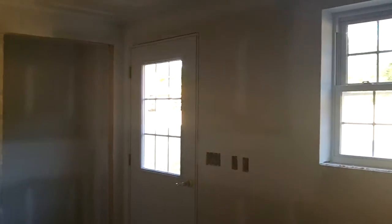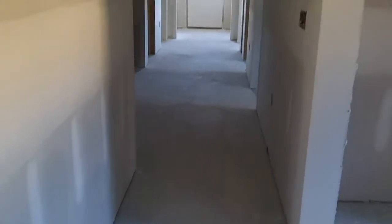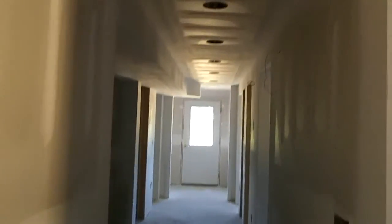Here we are in the kitchen of the dog floor. The lower level is where the dogs will be. Drywall is done in here as well — looks beautiful. The dogs have a nice long hallway here. Let's go see how their rooms came out.